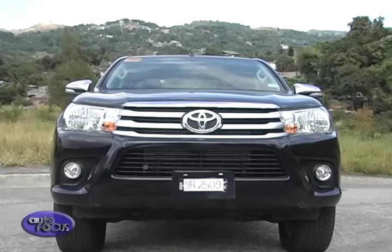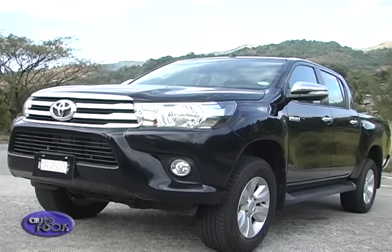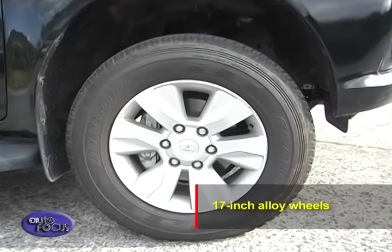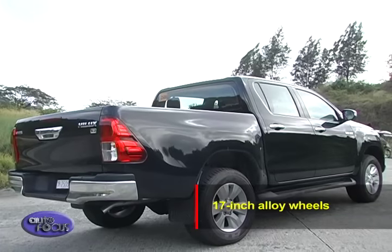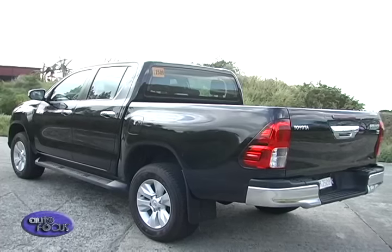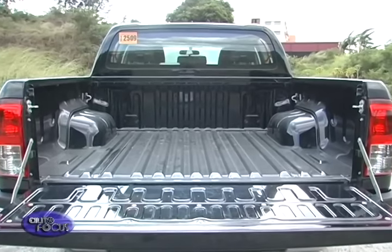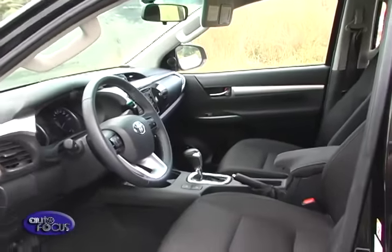The new Hilux evokes a tough and emotional design. The new thick bumper contrasting with a thin grille and headlamps creates a feeling of toughness and refinement — a further evolution of the brand's Under Priority and Keen Look design that presents a more appealing shape. The wider and more stable stance pairs with 17-inch alloy wheels, while a more harmonious integration of the cabin and bed exudes an element of strength.